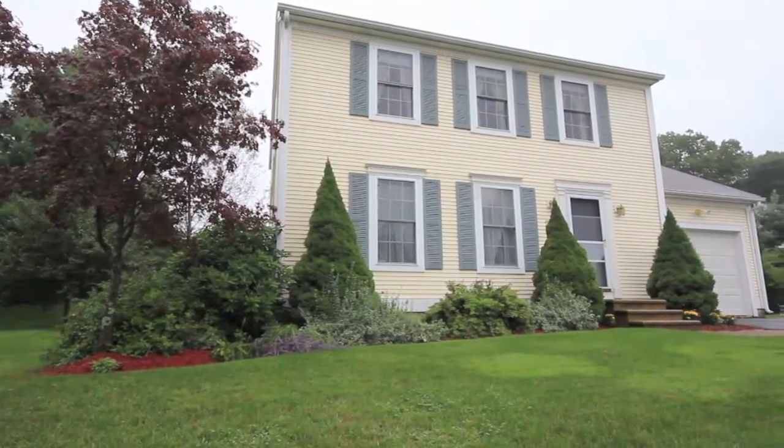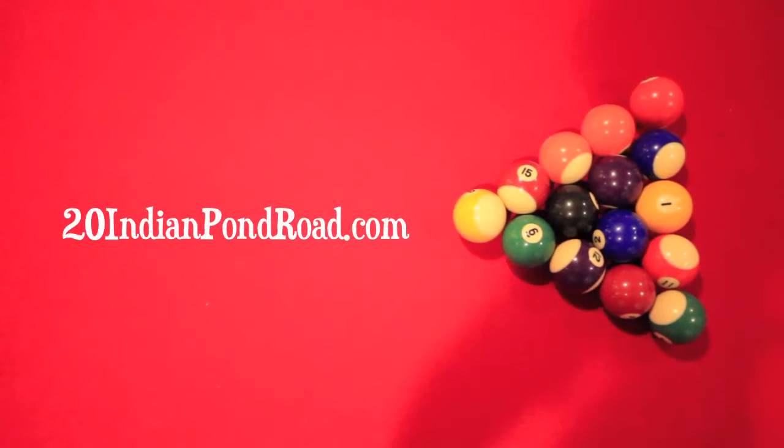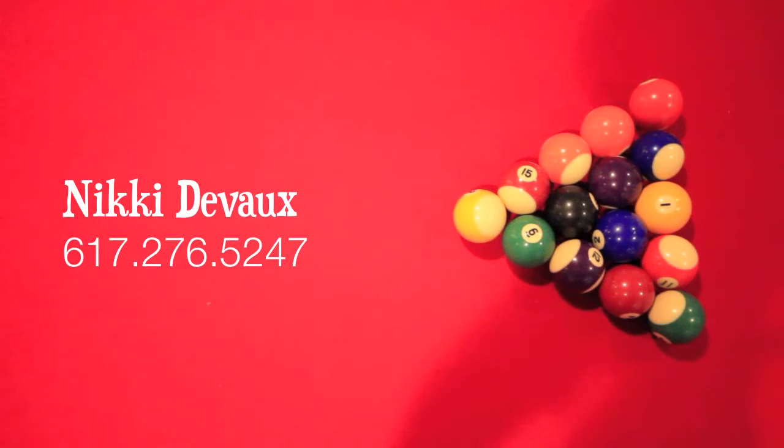For additional details on this wonderful home, please visit 20indianpondroad.com, and to schedule a showing, contact Nikki DeVoe with Hallmark Sotheby's International Realty.